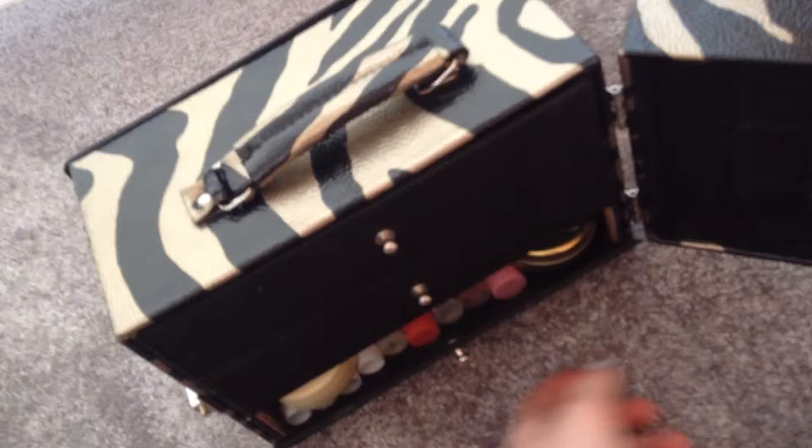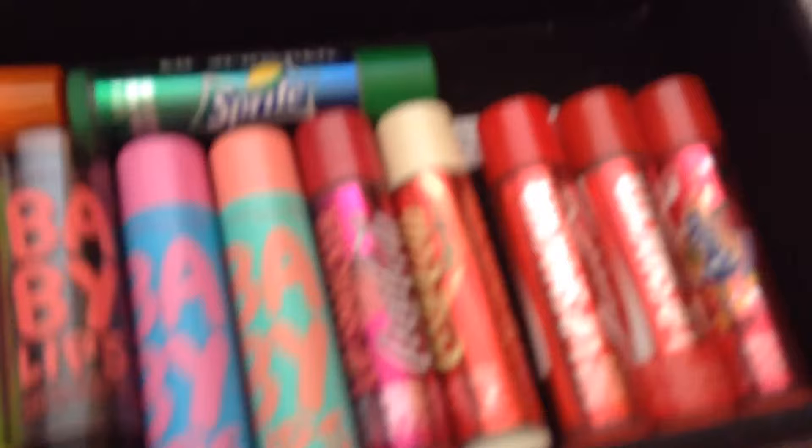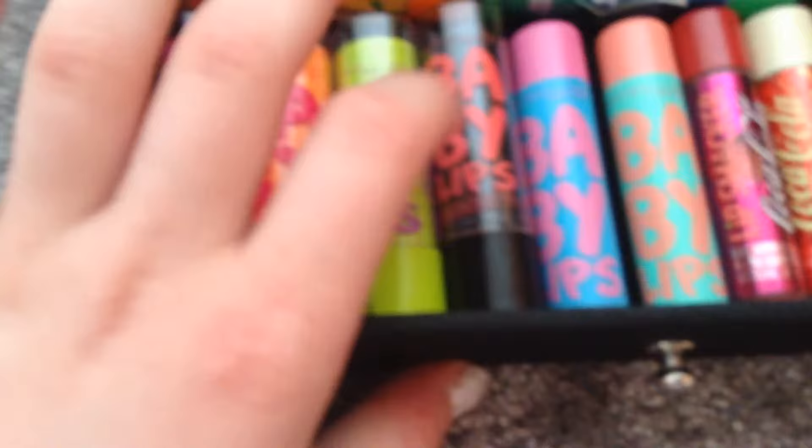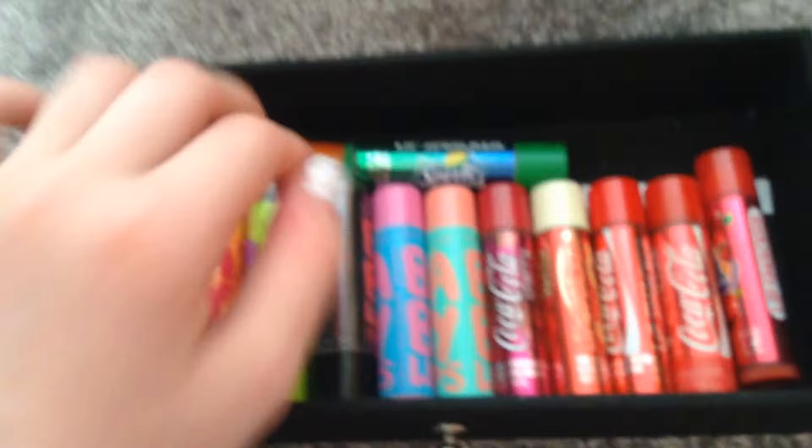This is where I store them — in a leopard print box with a handle. You open the clip-up thing, but this one's a bit broken. In the first drawer I've got Baby Lips, then going up to sodas: pink punch, cherry me, mint fresh, and orange. In the Electro range there are limited edition smoothing cherry and antioxidant berry. Then there's Coca-Cola cherry, Coca-Cola vanilla, the two original Coca-Colas, Fanta strawberry, Fanta orange, and Sprite.